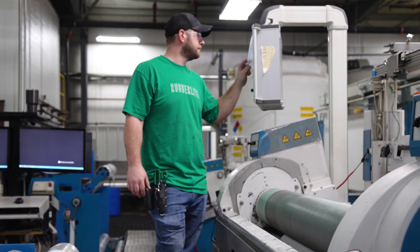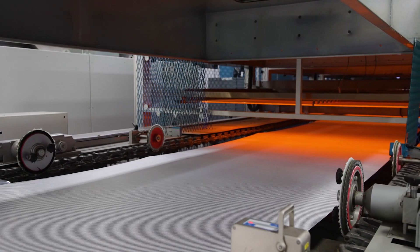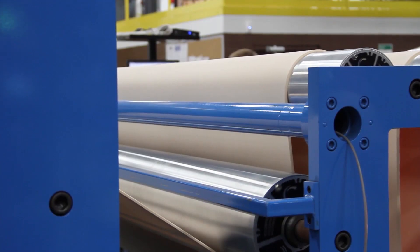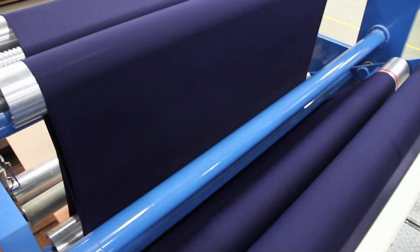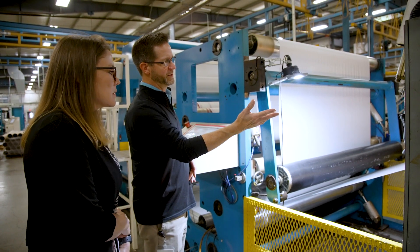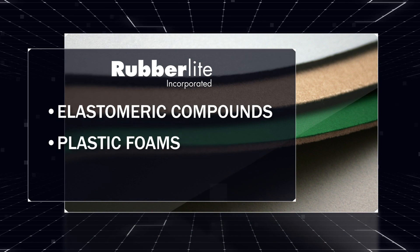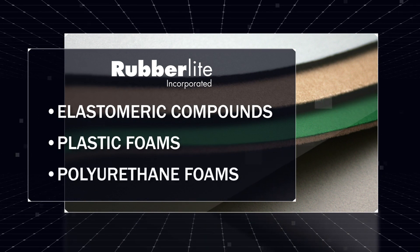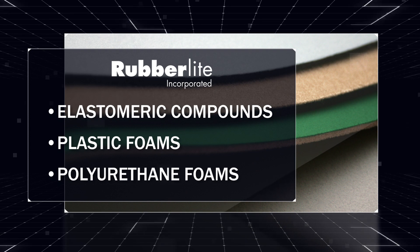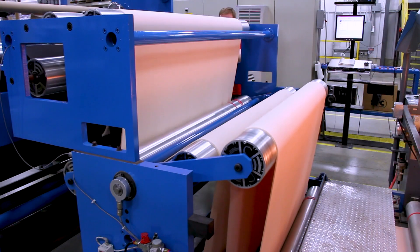Our lamination capabilities maximize the efficiency for our clients, providing unmatched quality, low minimums, and quick delivery. Unique to RubberLite is our ability to recommend and provide access to our vast inventory of elastomeric compounds, plastic foams, and a wide selection of polyurethane foams. This vertically integrated level of service has earned RubberLite the reputation as a market leader for manufacturing laminated composite solutions.